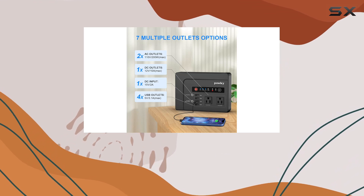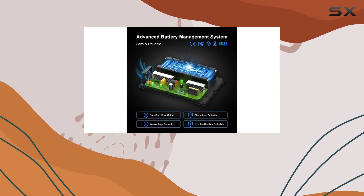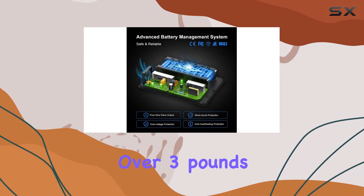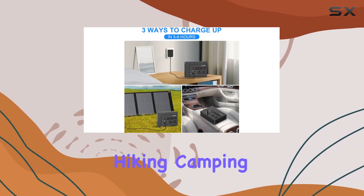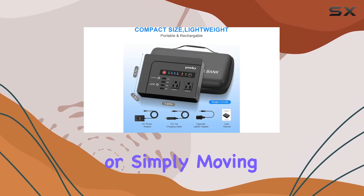The design of the Pauki is also worth mentioning. Its compact size and lightweight build — just over 3 pounds — make it incredibly portable. It's easy to carry around, whether you're going hiking, camping, or simply moving it around the house.